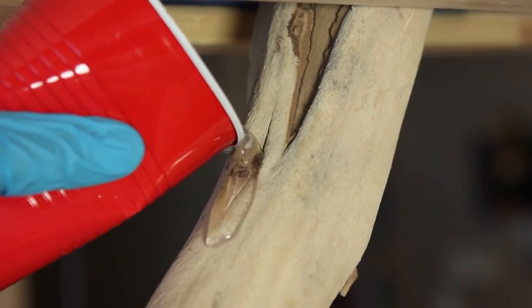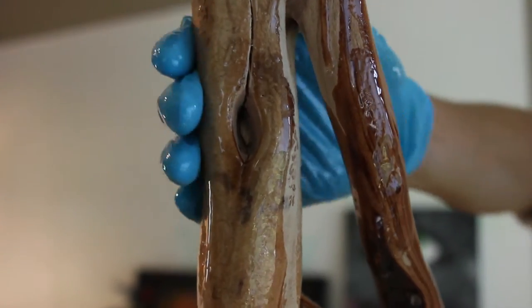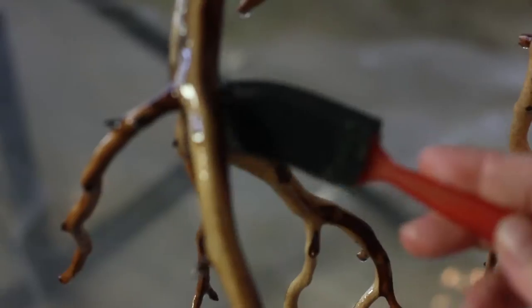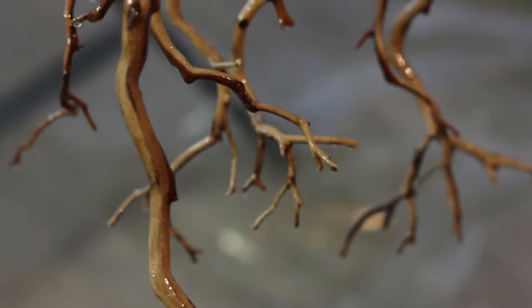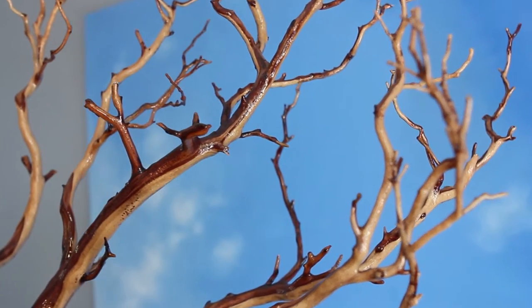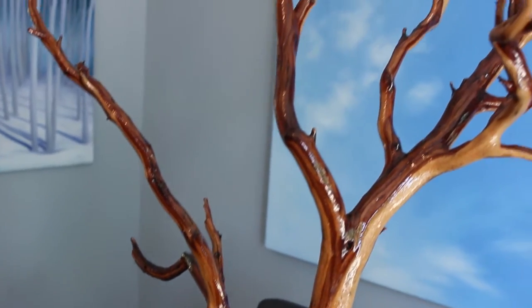What attracted me most to this and made me realize I didn't want to paint it was the contrasting colours. But we wanted to preserve it. I had some concerns about how to finish it without changing the colour too dramatically. And now having seen the finished product, it brings out the contrast in the wood much more than it did before.